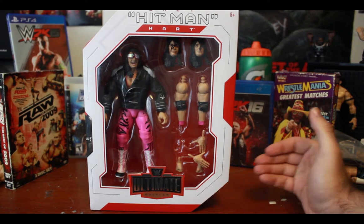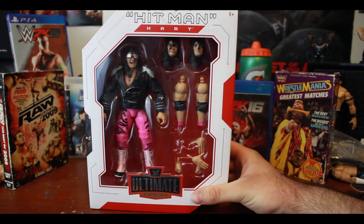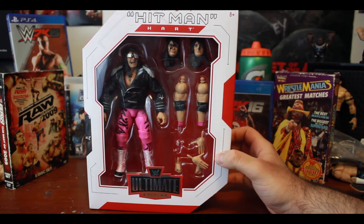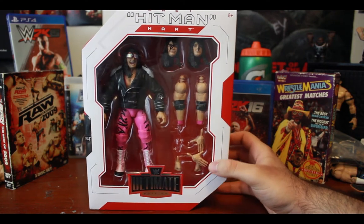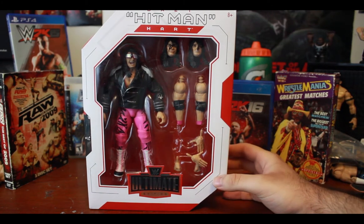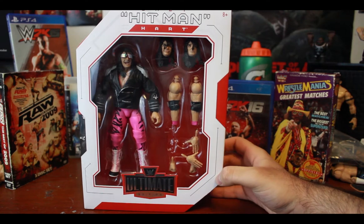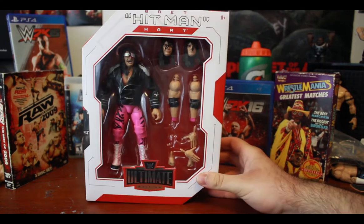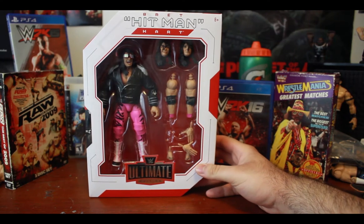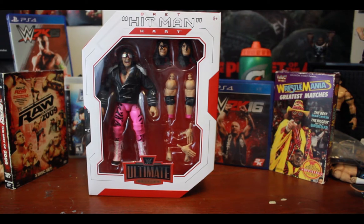I was going to buy it on eBay for like 60 bucks but I'm like, who sells a loose for 60 bucks — get out of here eBay. But it's a really cool box. I'm very sad to open it but I'm gonna try my best not to ruin it. Looking at the box itself, it's very aesthetic — red and white, which are the normal Ultimate line colors for the boxes, and since he's Canadian it fits perfectly because red and white are the colors of our flag.